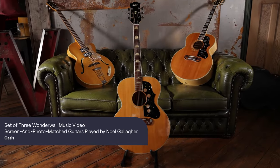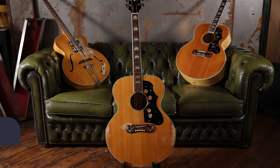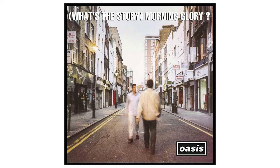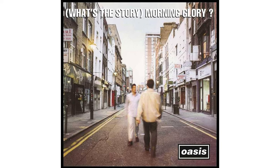So here we have a set of three guitars used by Oasis in the Wonderwall music video, released on the acclaimed 1995 album What's the Story Morning Glory.